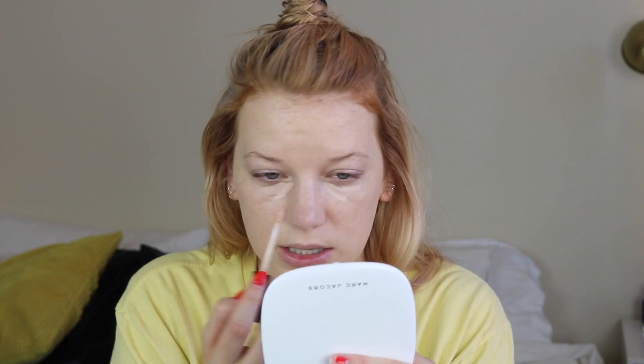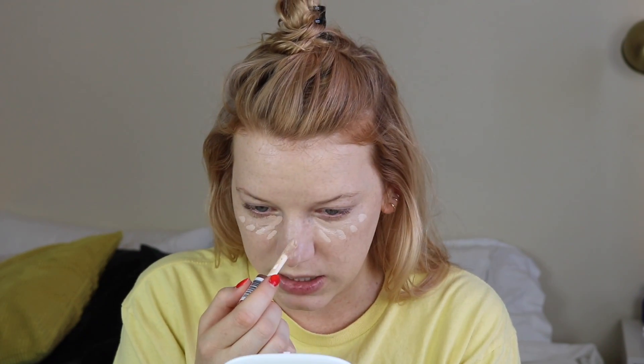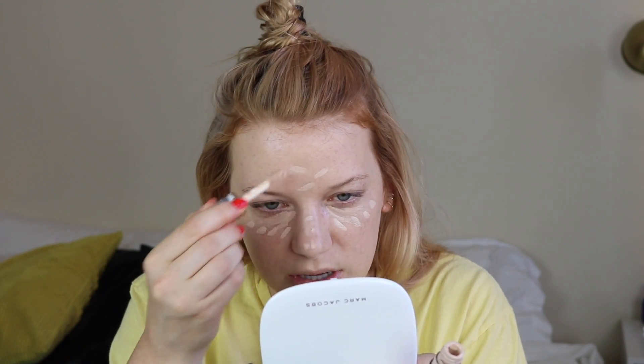I'm using my Wet n Wild Photo Focus and my Revolution Conceal and Define concealers, and I just use a little bit of each. I love the Wet n Wild one for under my eyes because it seems to be — and I've said it a million times — the only concealer I find that creases the least amount. I have really lots of fine lines on my under eyes because I was super fair and always have been, so as a kid I literally walked around in the sun. So I have lots of fine lines already and I'm only 25.